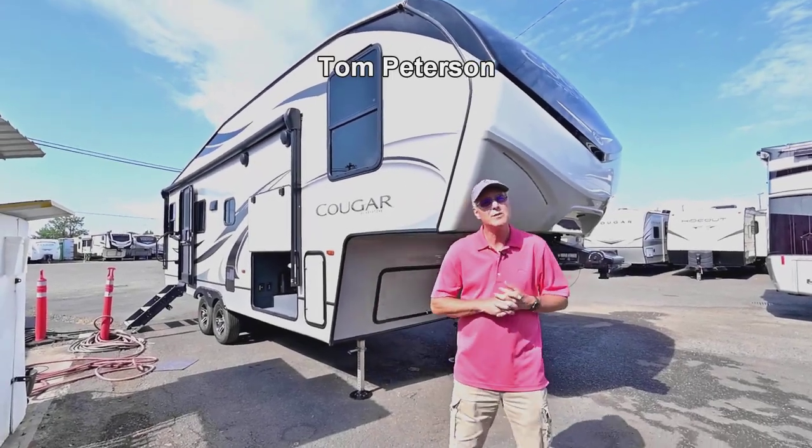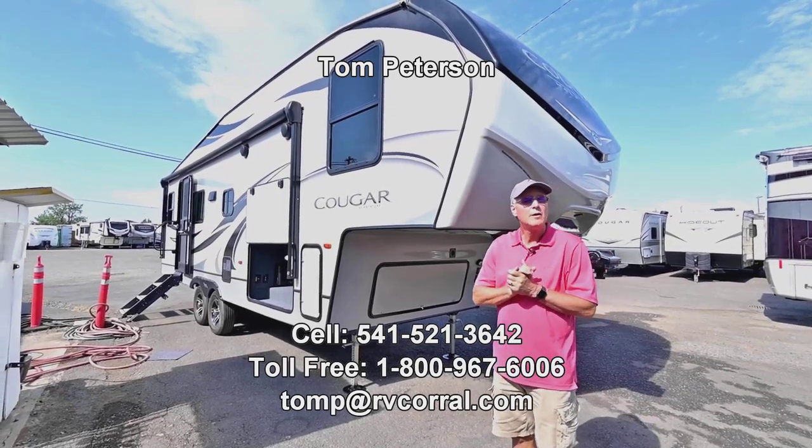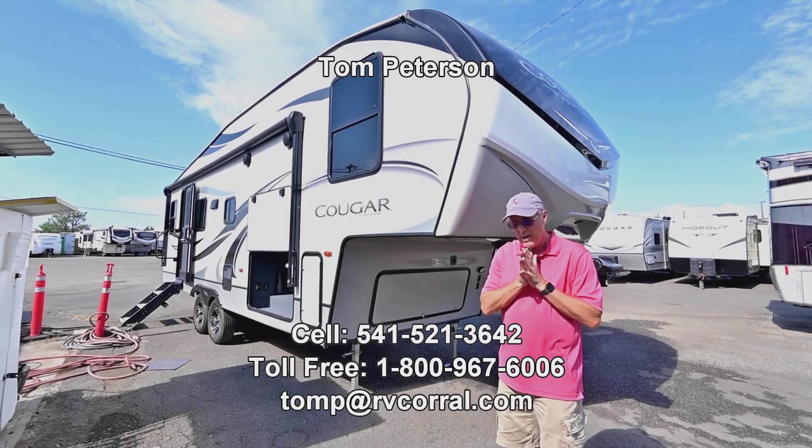Hi folks, Tom Peterson here at the RV Corral in Eugene. It's a beautiful day and this is a like-new 2022 special trade-in that we got in here recently. It's a really nice unit.